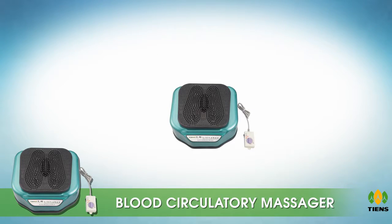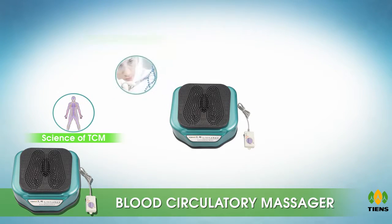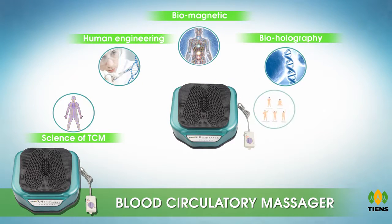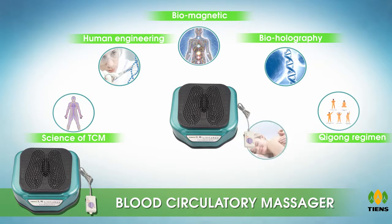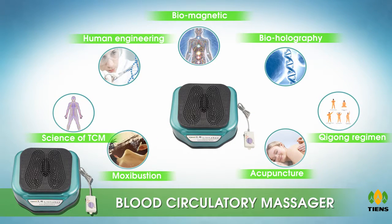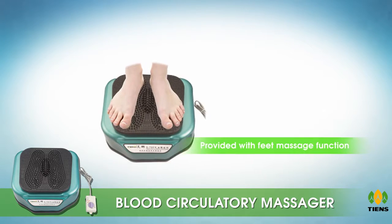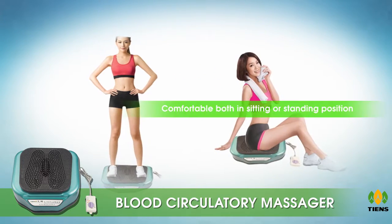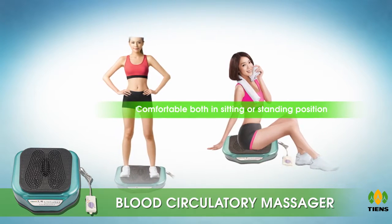Meridian science of TCM, human engineering, biomagnetics, bio holography, health regimen, acupuncture and moxibustion, as well as health preservation. This machine is provided with a feet massage function.